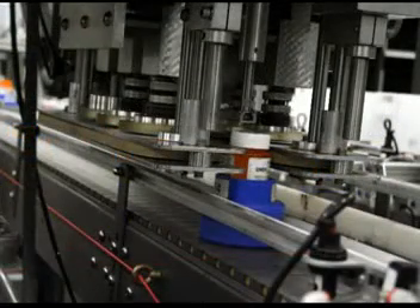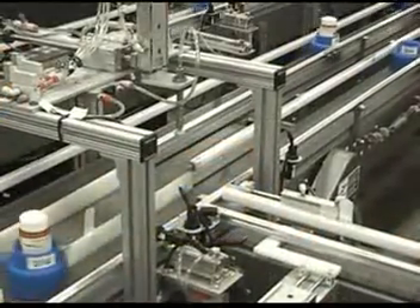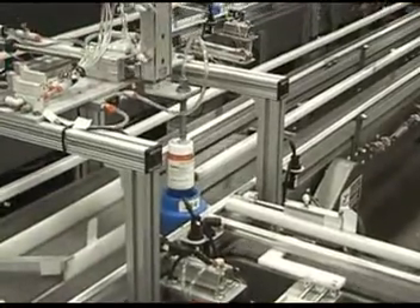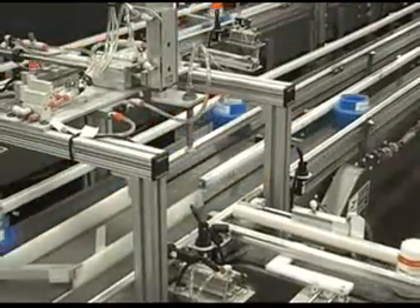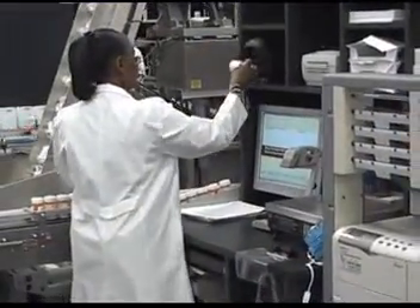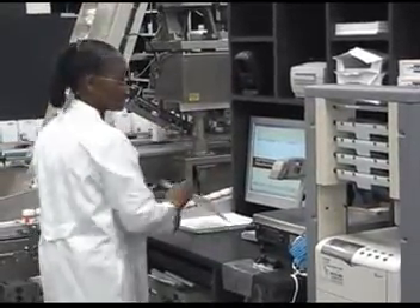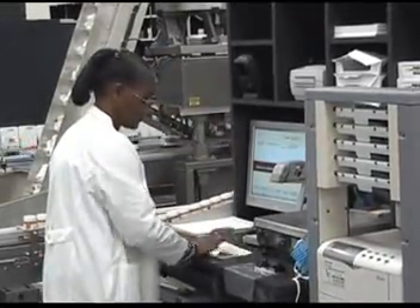Orders that contain only one prescription with one vial are routed to special singles packaging stations, where a device called the D-Pucker removes the bottle and routes it to a special packing station. Single prescription orders account for approximately 30% of our production volume. At the packing station, the system indicates the printer tray where the staff reviews the patient information leaflets and the invoice for that order. Print-A-Head technology allows the patient information to be ready in advance of order packing.